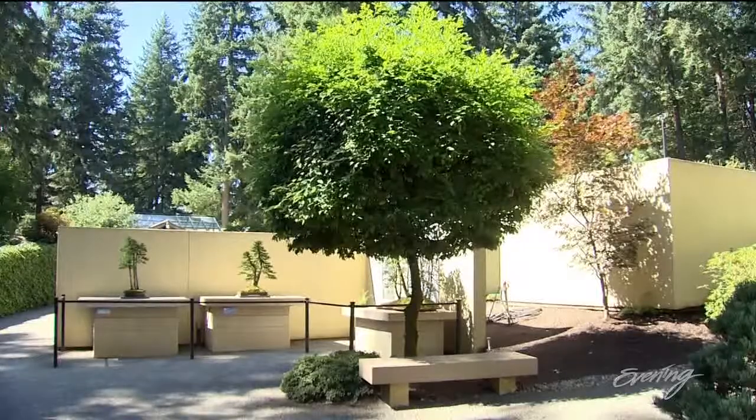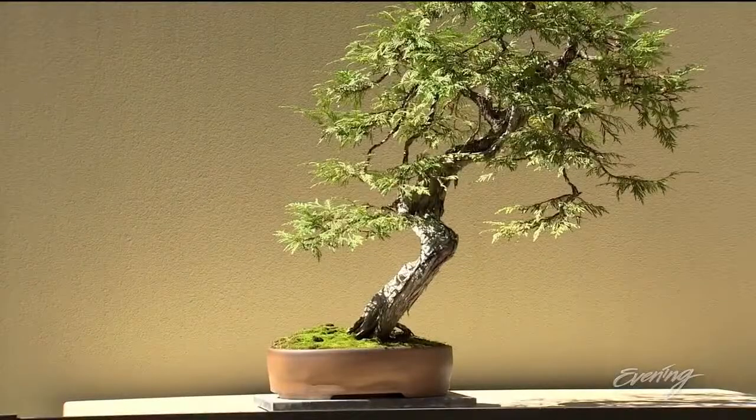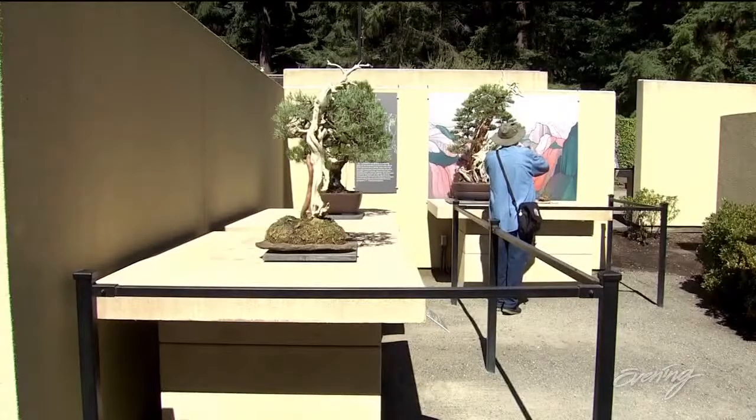At the Pacific Bonsai Museum, you go small, or you don't go at all. I think you're going to want to go.